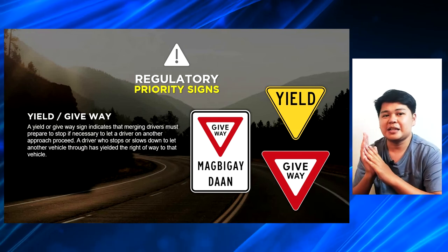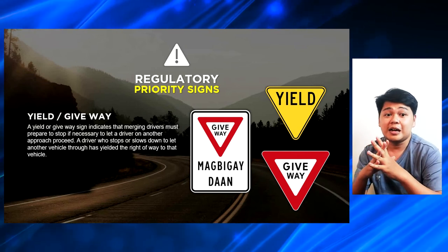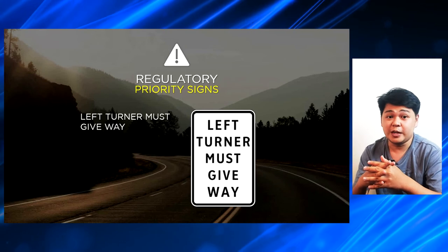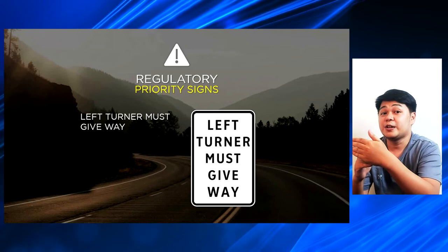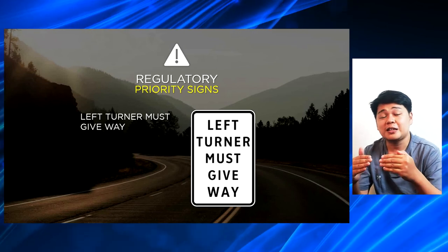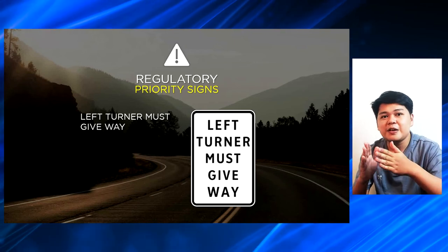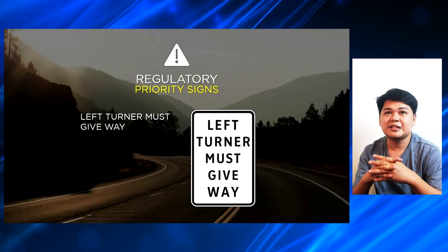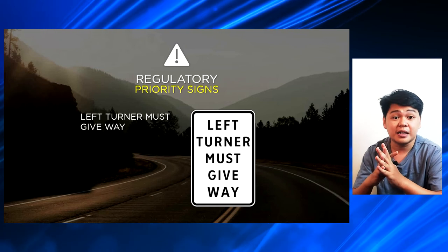Sa give way naman and sa yield, you can go into a slow motion approaching the intersection and if it is safe to cross and if the other vehicle from the other lane stops, then you are being given the chance to pass the intersection. So, sa stop, requirement na mag-stop ka — full stop. And sa give way naman, required kang magbigay ng daan doon sa unang papasok sa intersection. Next one is left turn must give way, kasi sila yung tatawid sa intersection, so sila talaga yung magigive way if ever na may mga sasakyan pa na papasok na hindi turning left or right.